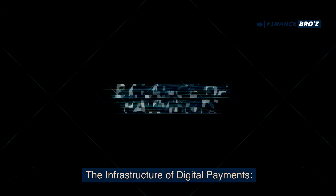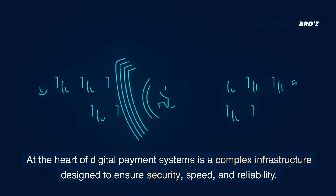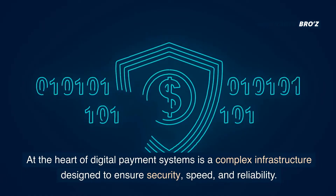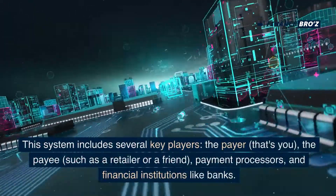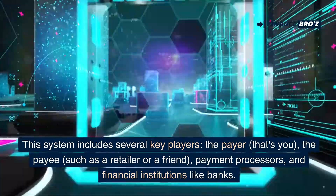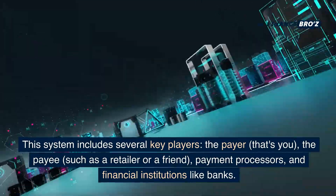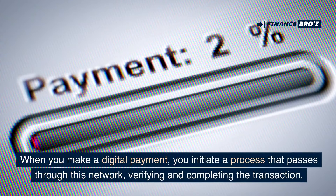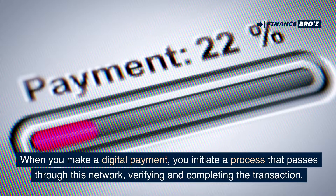At the heart of digital payment systems is a complex infrastructure designed to ensure security, speed, and reliability. This system includes several key players: the payer — that's you — the payee, such as a retailer or a friend, payment processors, and financial institutions like banks. When you make a digital payment, you initiate a process that passes through this network, verifying and completing the transaction.